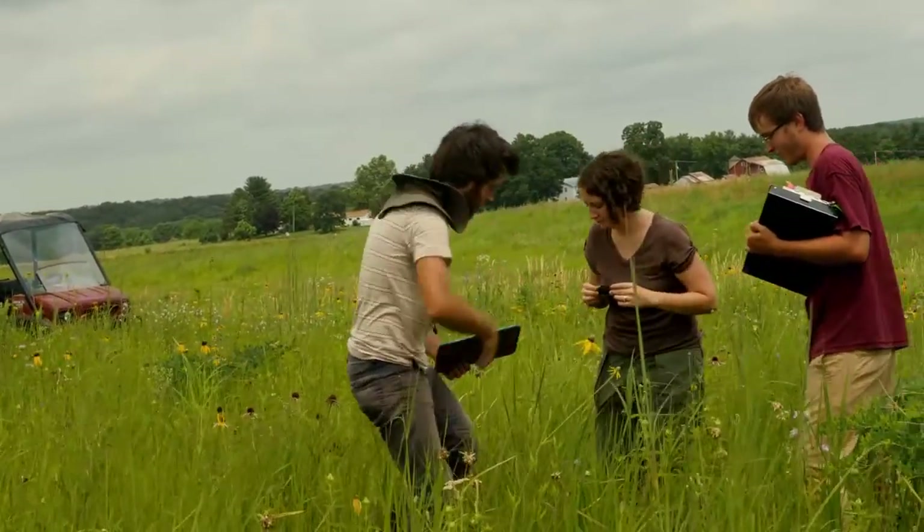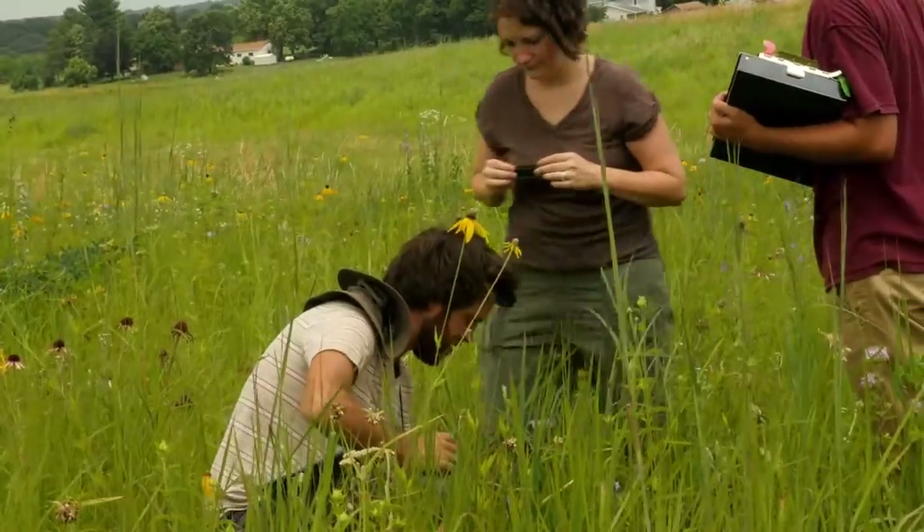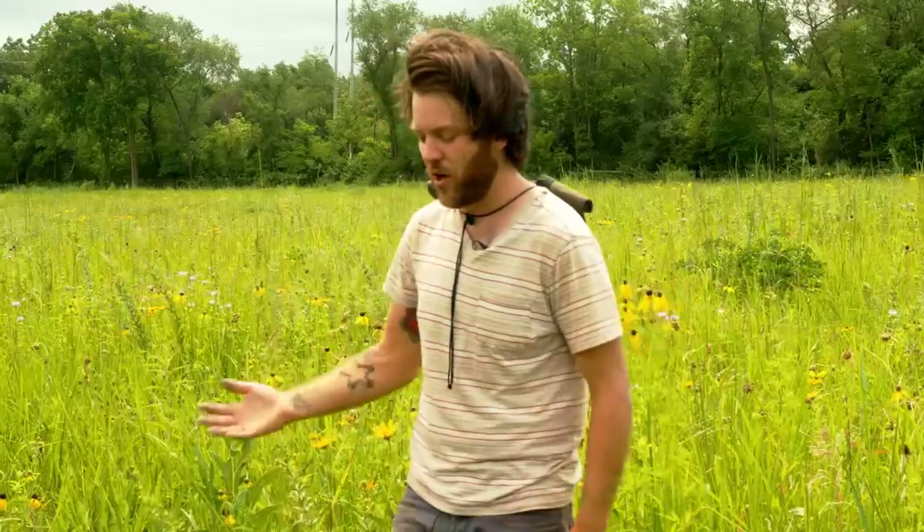Just in this little area you probably see at least 20 different species, and it never occurred to me that when I'm walking around I can look down and see all this diversity just in one small area.